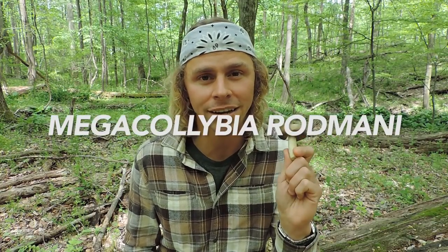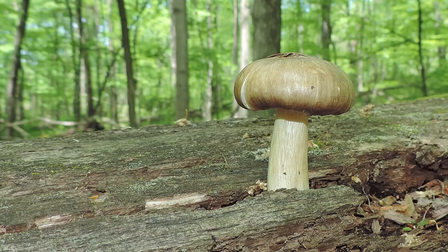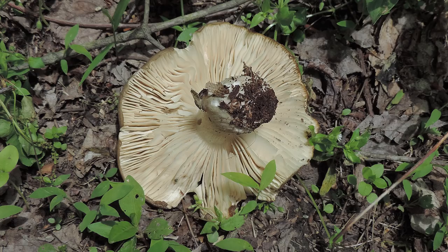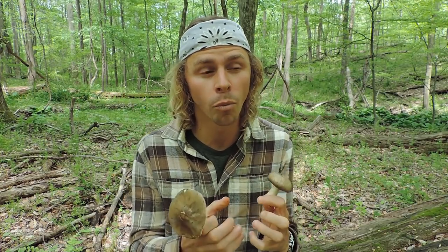Another lookalike is Pluteus petasatus, a member of the Pluteus genus that typically grows in urban or suburban areas in clusters on wood chips — though you can see it in the woods by itself too. It is an edible mushroom. You're also very likely to find Megacollybia rodmani, the platterful mushroom, this time of year. It's much more stout, has whitish gills that aren't as crowded and are directly attached to the stem, and deposits a white spore print — not a deadly mistake, but not very tasty either.